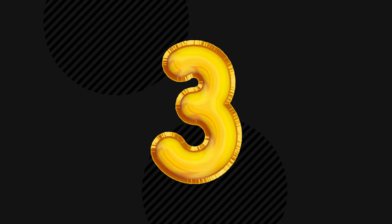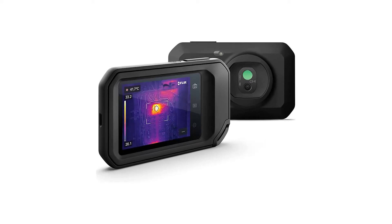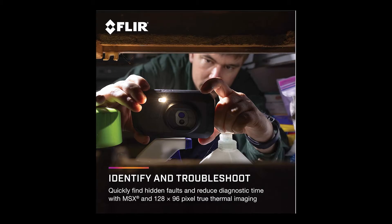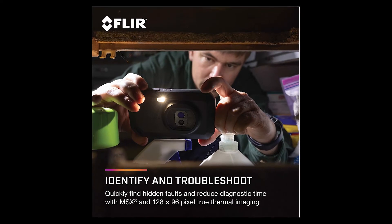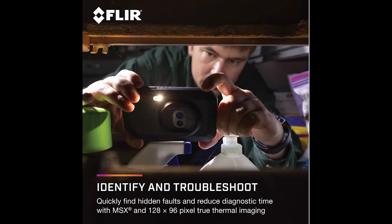Number 3: FLIR C3X. Compact 3-in-1 tool including thermal camera, visual inspection camera, and LED floodlight. Quickly find hidden faults and reduce diagnostic time with MSX and 128x96 true thermal imaging.